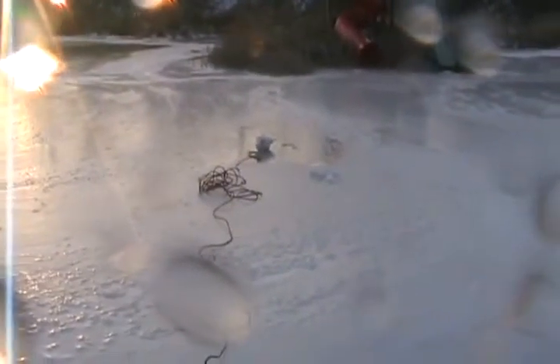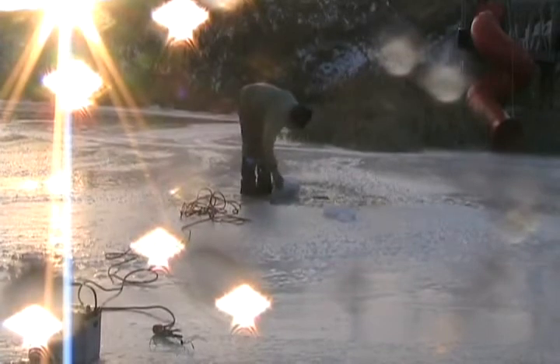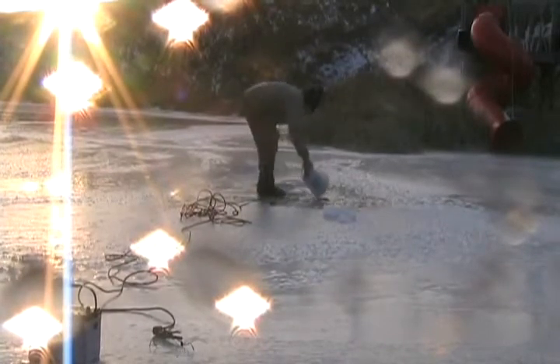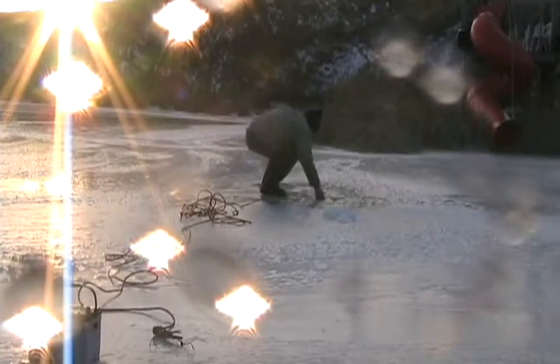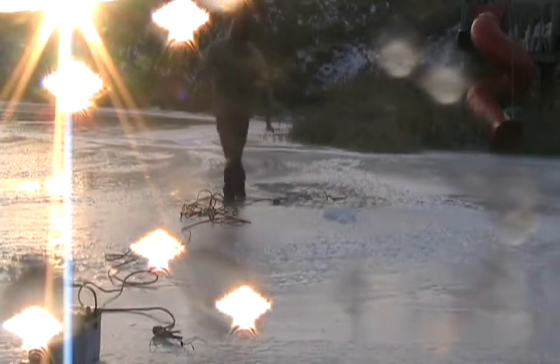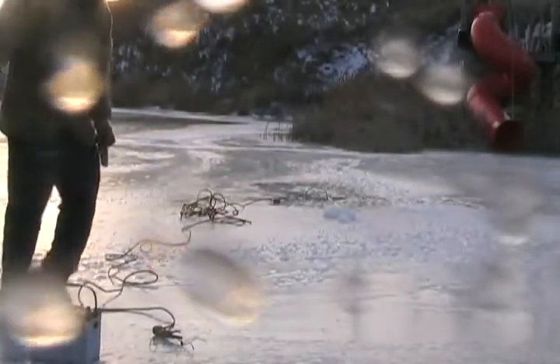I've got the airbag in a plastic bag now. Hopefully that makes it float near the ice and maybe keeps it dry so it functions. Let's see what happens. Battery set up, cord now. I'll set the camera.